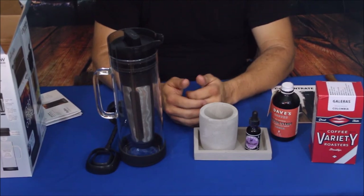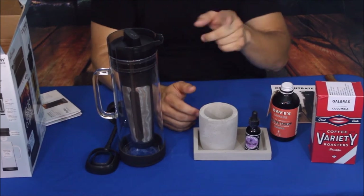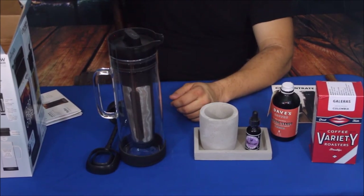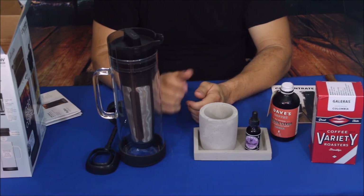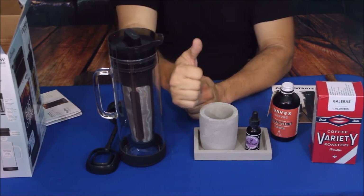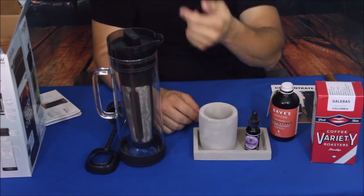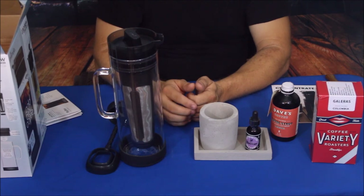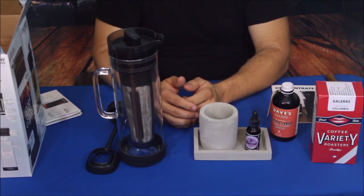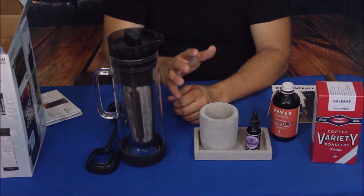That's been another episode from World of Me and the BespokePost.com series. If you want to check this out, go down in the description below for a link to BespokePost.com as well as our social media. Don't forget to leave that thumbs up, hit the subscribe button, and hit the bell icon to turn on notifications for new videos. See you guys later — have a good day, bye!